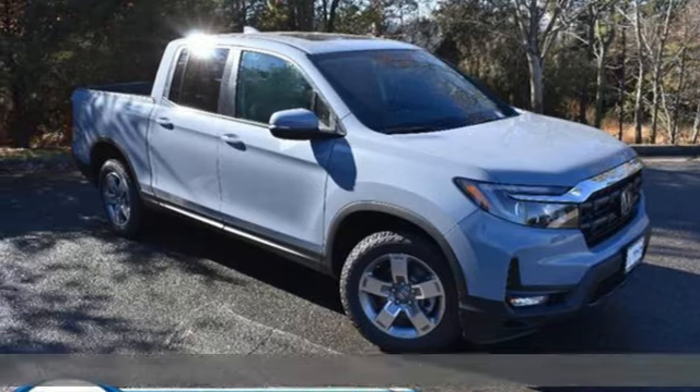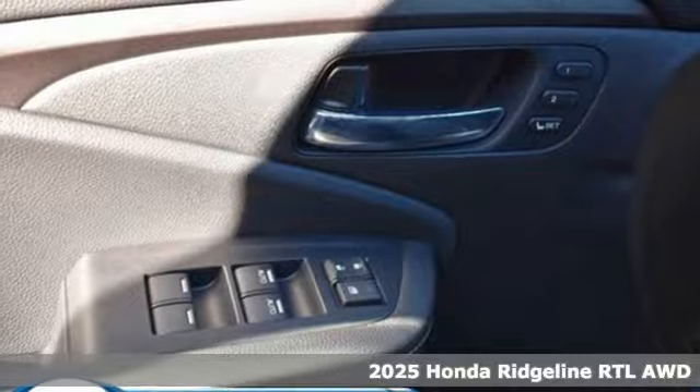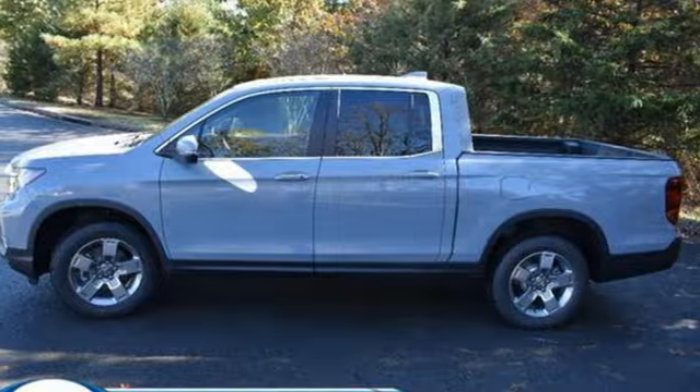It's a new 2025 Honda Ridgeline. It's just as capable on the job site as it is good-looking in front of a gallery opening. Plus, it offers an exciting list of features.